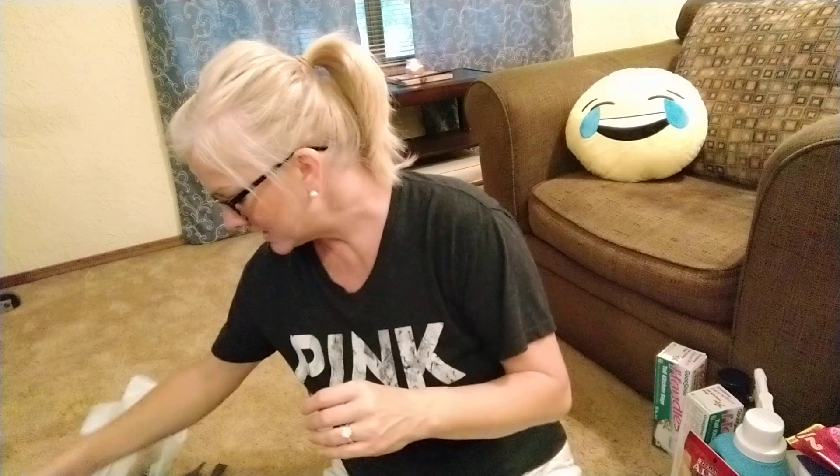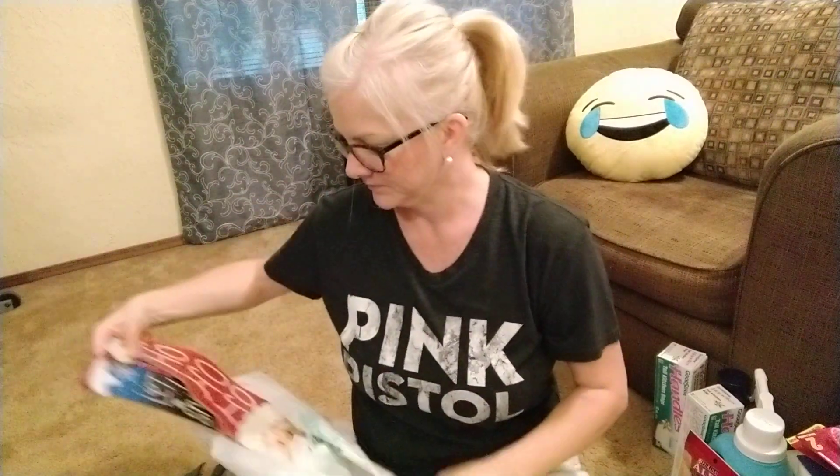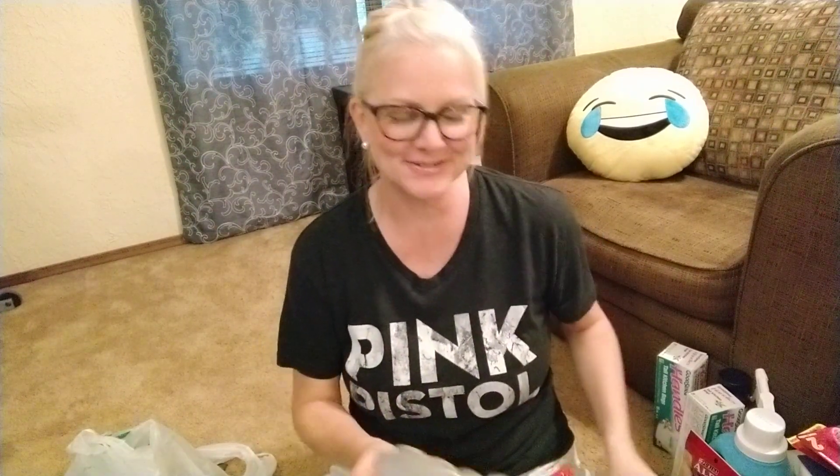I bought some Christmas stuff from the Dollar Tree about a month ago and I've been holding onto it. I didn't want to do just a little two-second haul so I waited until I got more stuff. Dollar Tree is the best when it comes to Christmas stuff, so let me show you what I found today.